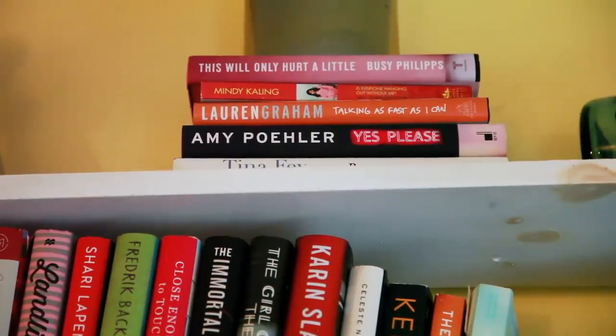Then I have a Mortal Instruments candle. This is where I keep a lot of my memoirs and nonfiction books. I have This Will Only Hurt a Little by Busy Philipps, Why Is Everyone Hanging Out Without Me by Mindy Kaling, Talking as Fast as I Can by Lauren Graham, Yes Please by Amy Poehler, and at the very bottom, Bossypants by Tina Fey.